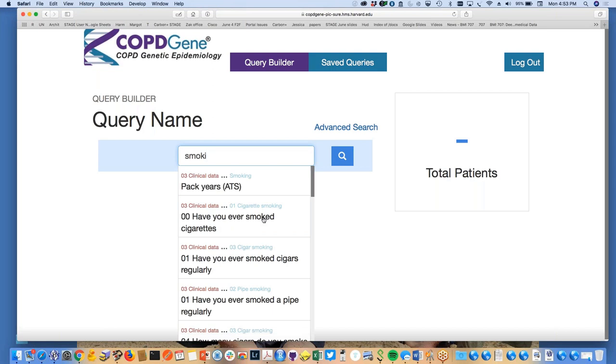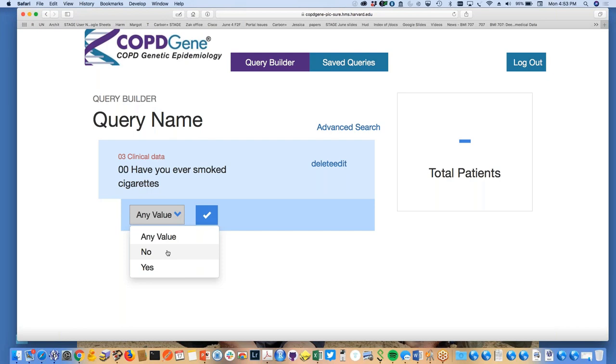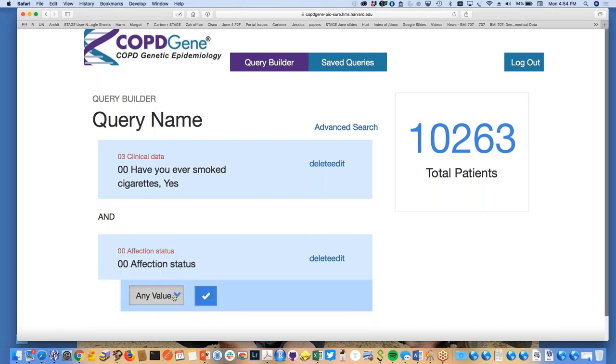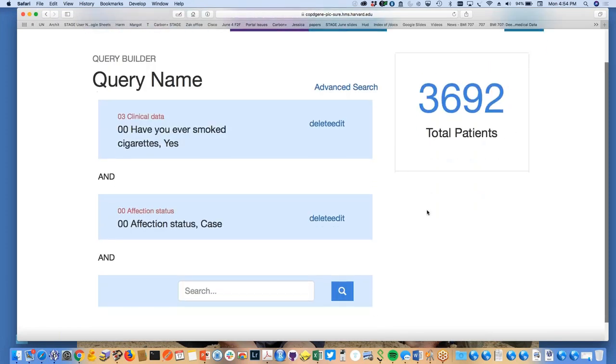'Have you ever smoked cigarettes?' — and automatically it recognizes this is clinical data, not genomic data. Clicking on it shows the various values. This is not cached; it's running in real time with the PICTURE API behind the scene. I select 'Yes' — that was a categorical variable. Now I'm also going to look at only the cases: affection status, case-control. The number of patients just reduced.